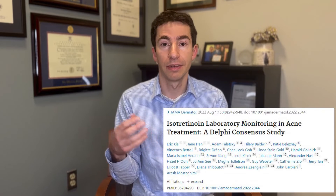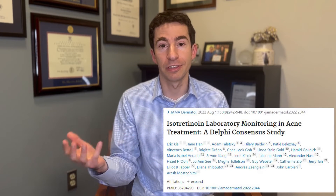Another way to think about this is to poll experts. There is a Delphi consensus study conducted in 2022 where a number of experts in acne and hepatology came together and thought about a consensus on what the average lab testing protocol should be for someone on isotretinoin.